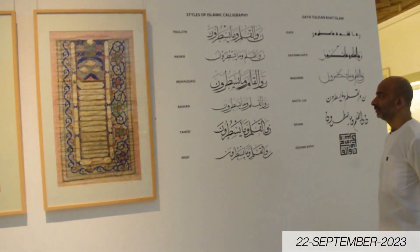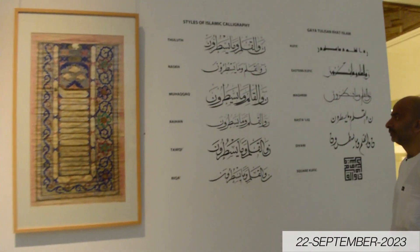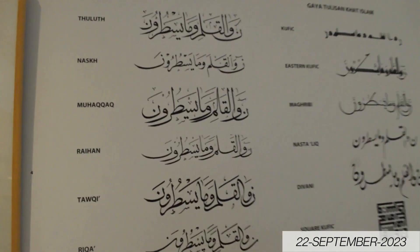On this wall, it shows us different Islamic calligraphy styles and how they used Islamic calligraphy across the centuries.